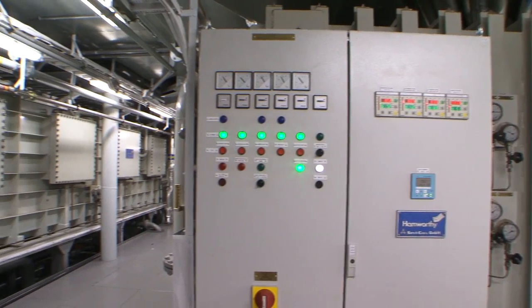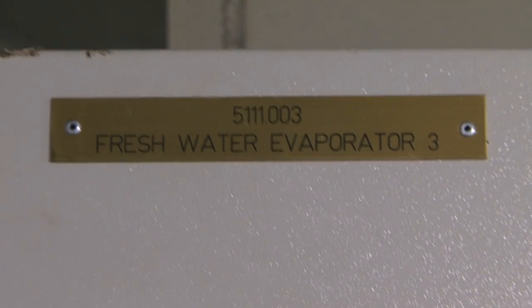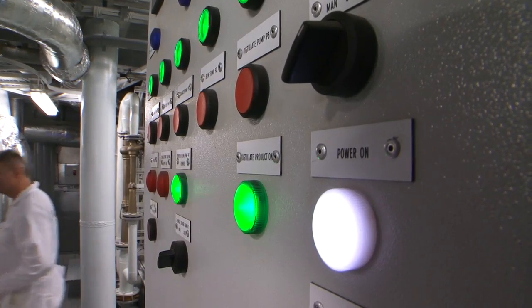We are producing 130 tonnes an hour of fresh water and we are filling our potable water tanks with that water, which gives us more draft.